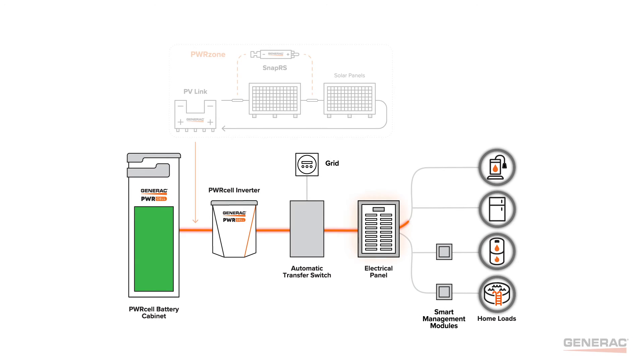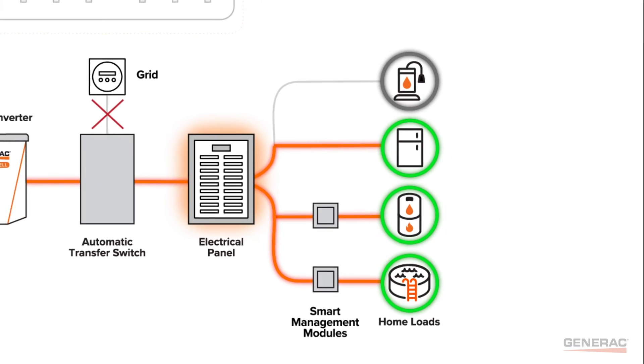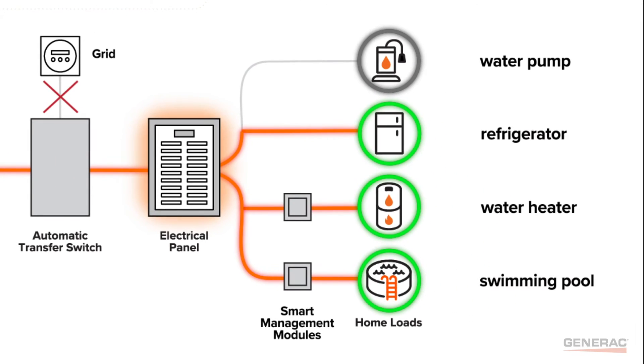Generac load management ensures that essential circuits get all the power they need in an outage. If essential circuits need more power, Generac's smart management modules will pause large appliances like water heaters. When more power is available, smart management modules automatically reactivate those large appliances, and the system owner is able to maintain their lifestyle even in an extended outage.